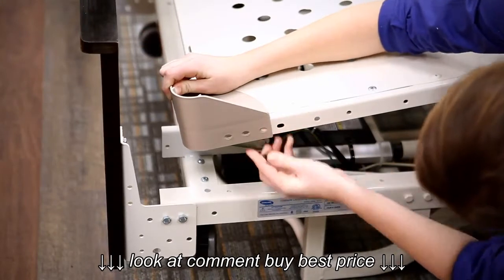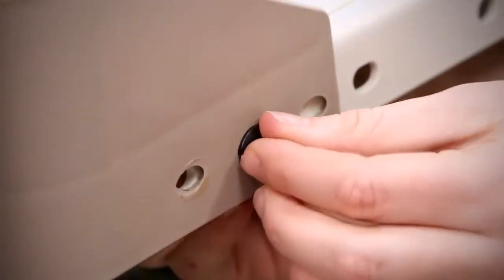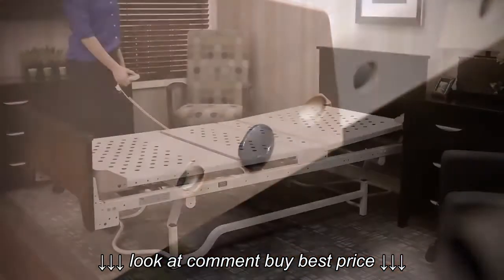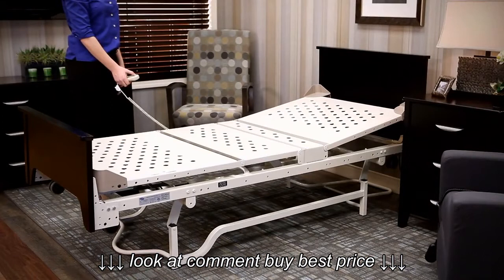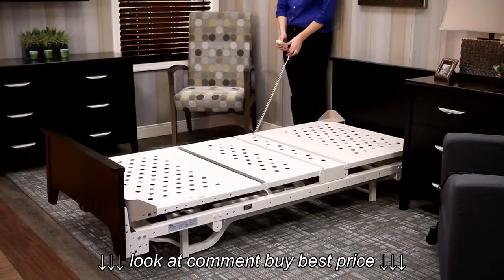DLX series beds feature a 76-inch and 80-inch expandable deck length with adjustable bed end brackets and a 450-pound weight capacity to accommodate a variety of residents. Three DC motors provide ultra-quiet operation of the head, knee, and high-low travel.